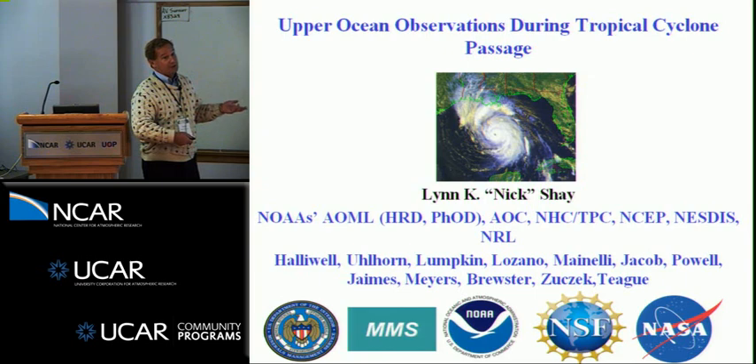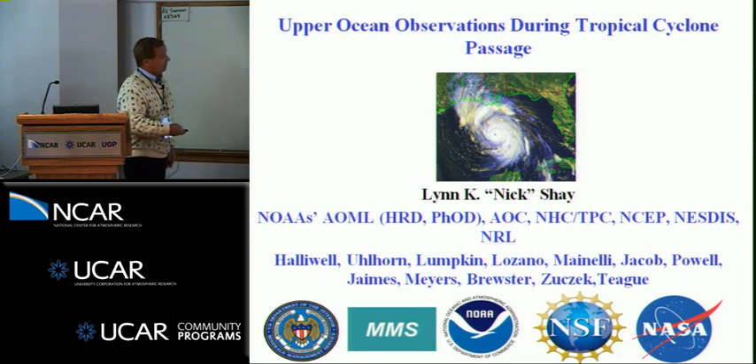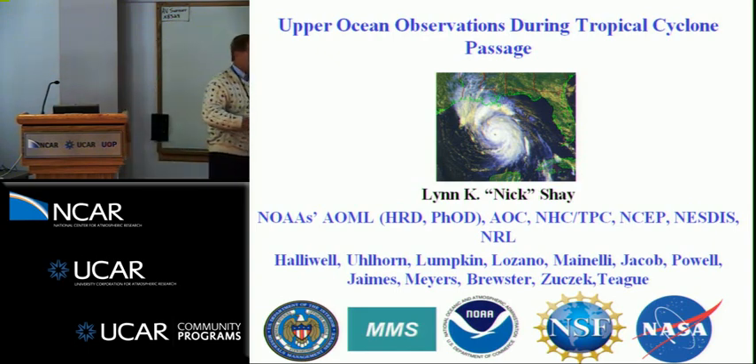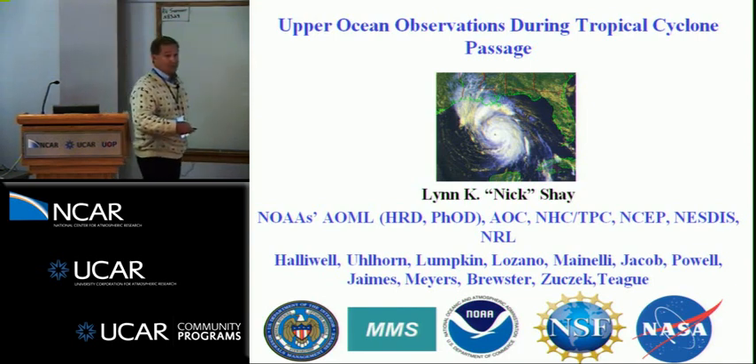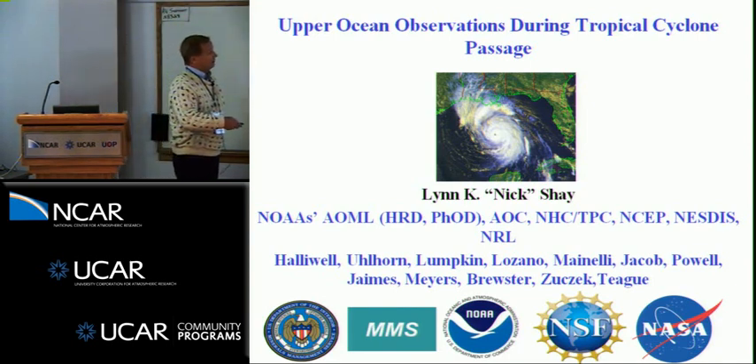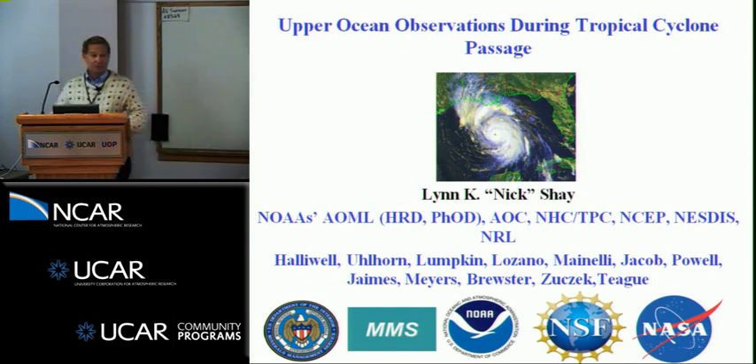Today I really want to talk about what's happened over the past decade with respect to some recent storms. I'm going to acknowledge a lot of my students — I've taken their work, so I'm a messenger — but there are a lot of references throughout so you can go to the peer-reviewed literature and read about what they've actually done.